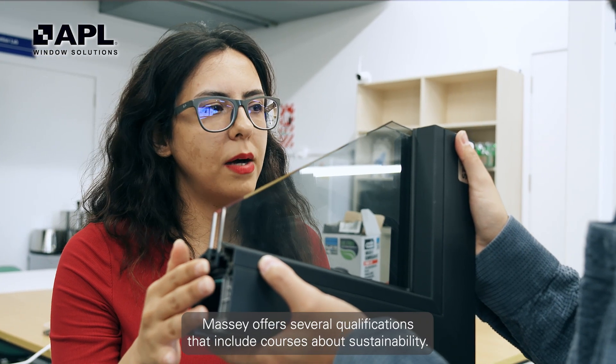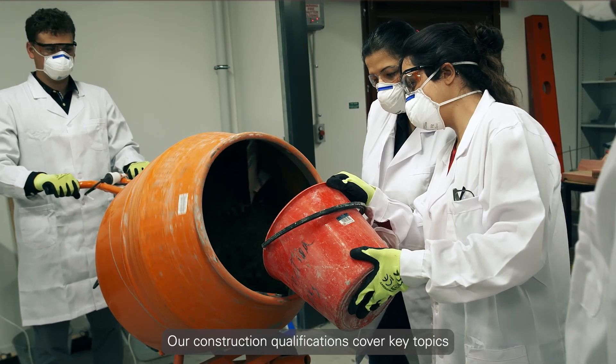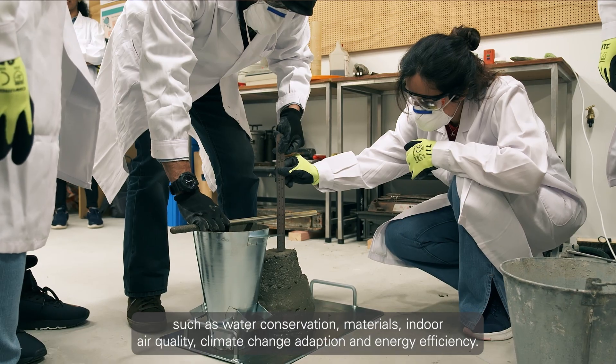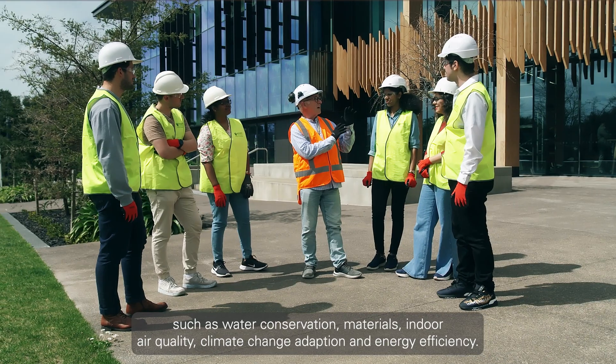Massey offers several qualifications that include courses about sustainability. Our construction qualifications cover key topics such as water conservation, materials, indoor air quality, climate change adaptation and energy efficiency.